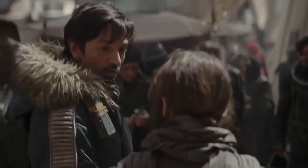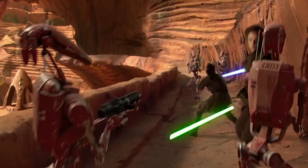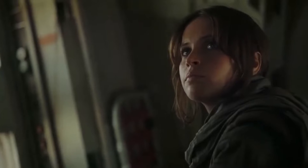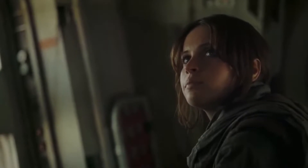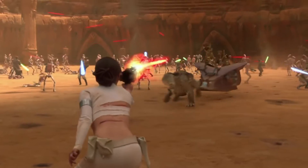The first season of Andor is finally here, and Star Wars fans couldn't be happier seeing a fresh new take on the series that wasn't related to either the Jedi or the Skywalker sagas. Plus, even though showrunner Tony Gilroy said he wasn't interested in adding any unnecessary fan service, he still managed to sprinkle in enough easter eggs to keep us entertained. Let's take a look at some of them, shall we?